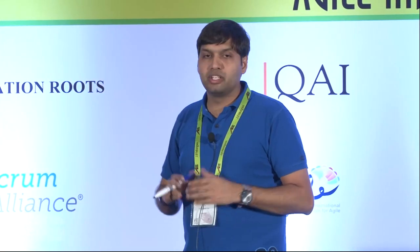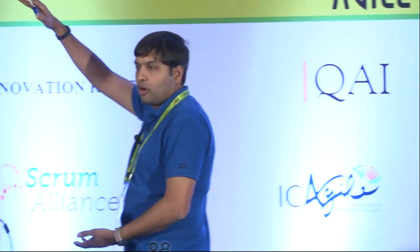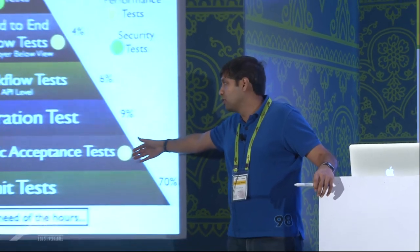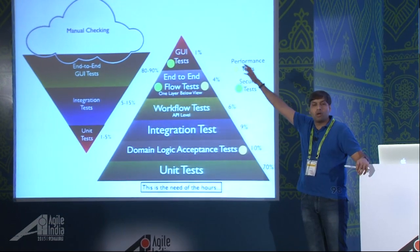As you go up the layers, you see it's a pyramid — the numbers keep reducing. If I had 100 total tests, a good 70% would be unit tests. Moving up: 10% domain logic acceptance tests, then 9%, 6%, 4%, 1% at the top.